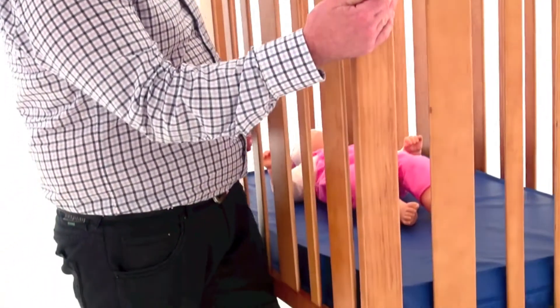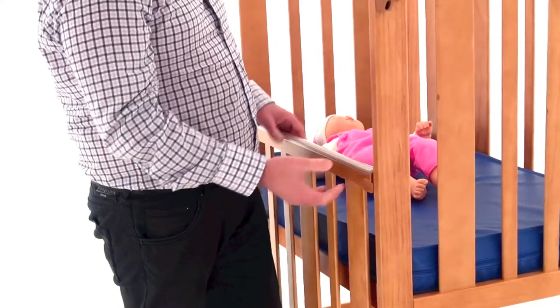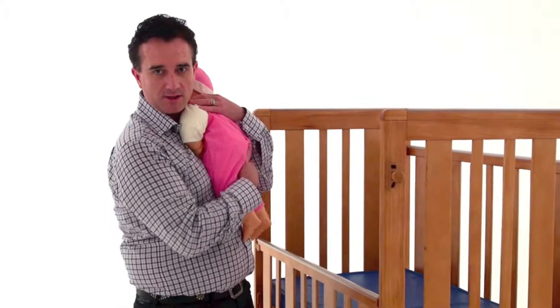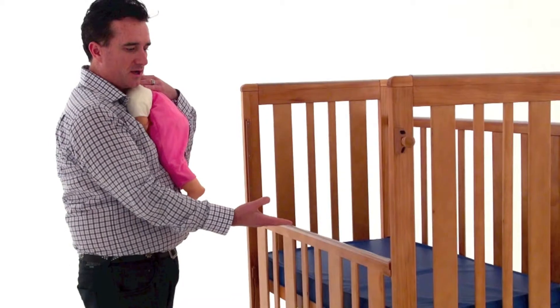Place your hip on the base of the cot and simply drop the side. Remove the baby with limited impact on musculoskeletal extension, and leave the cot side down.